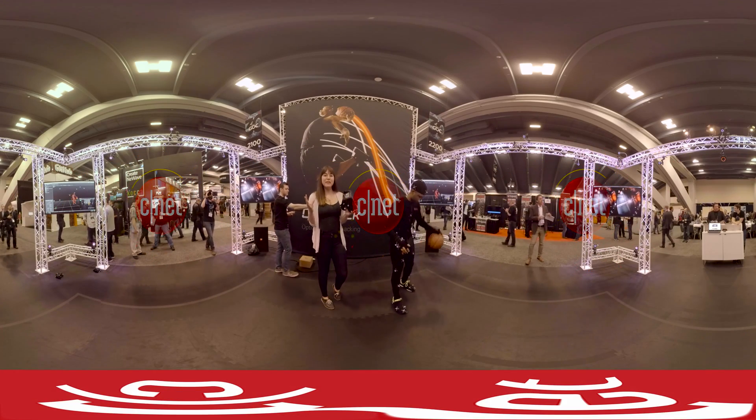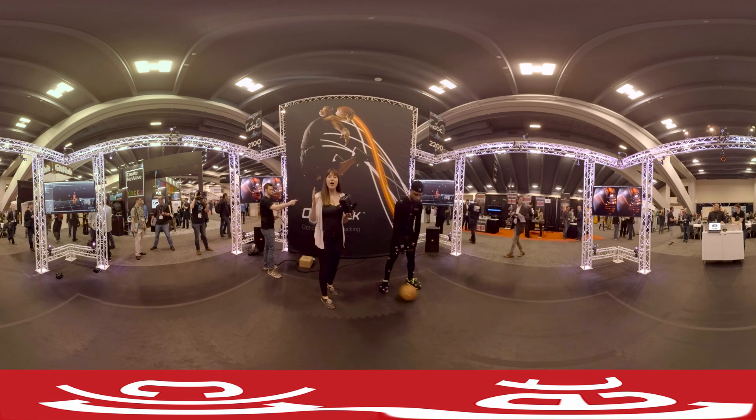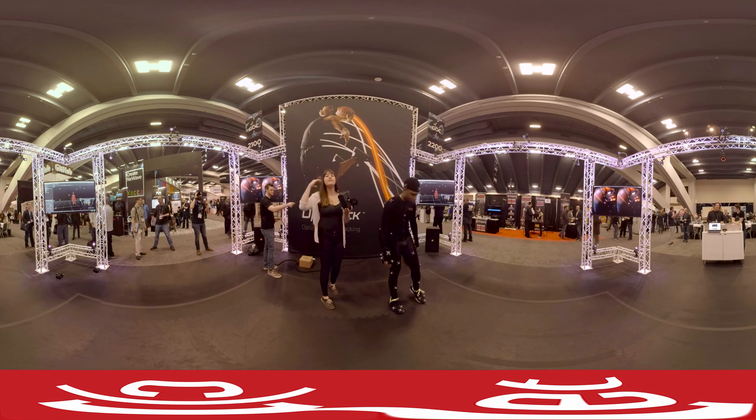Hey and welcome to GDC, the Game Developer Conference in San Francisco. We are checking out the OptiTrack optical motion tracking system in full 360.